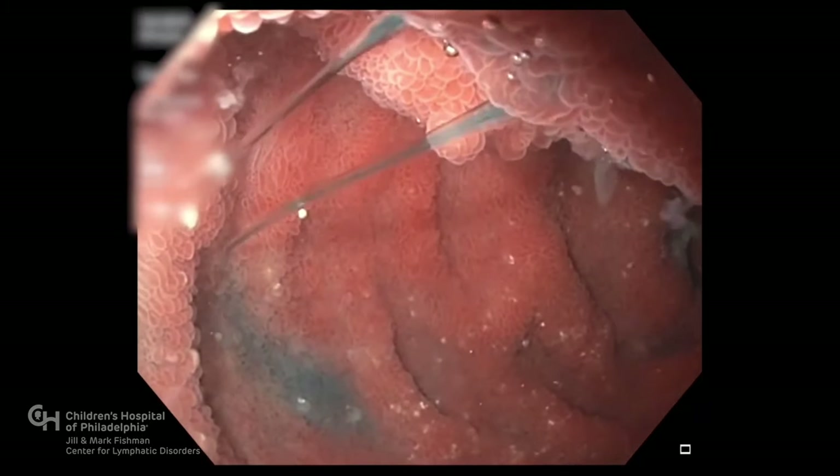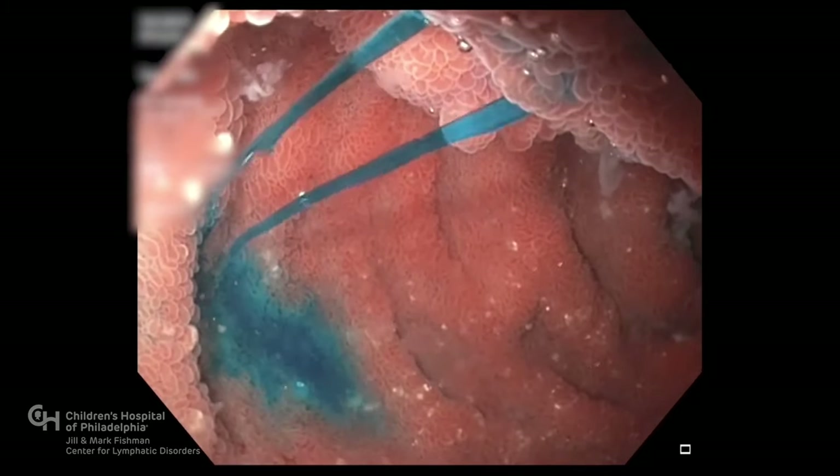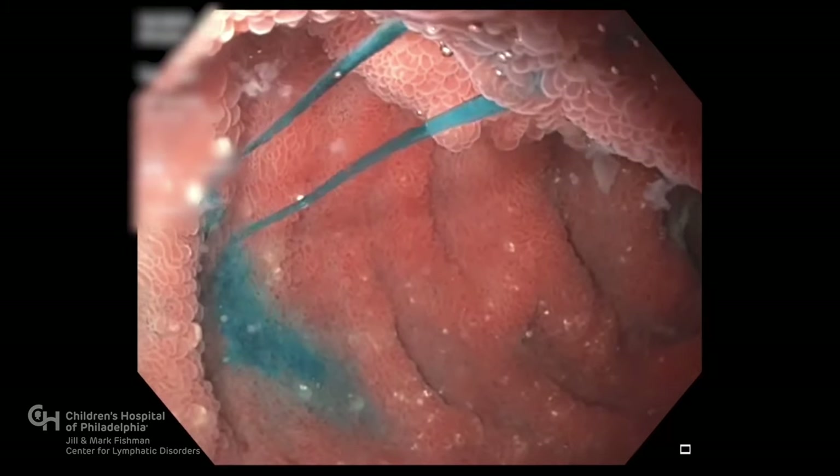In this video, we are using an endoscope, a long flexible tube with a camera on the end, to see inside the first part of the small intestine called the duodenum.